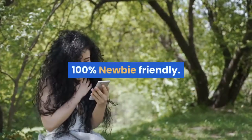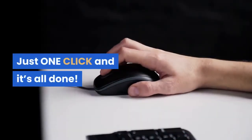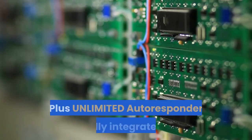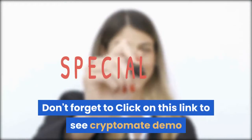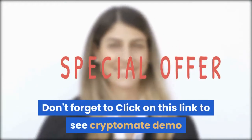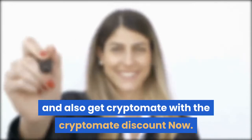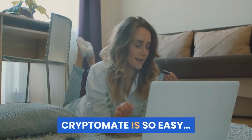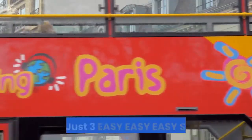Cryptomate is 100% newbie friendly with no complicated setup — just one click and it's all done. Plus unlimited autoresponder fully integrated. Get your incredible crypto affiliate site in just three easy steps.